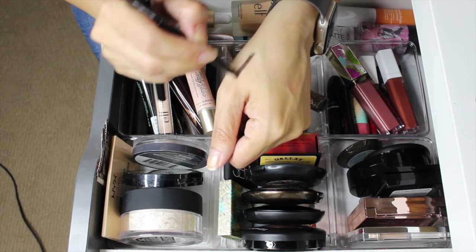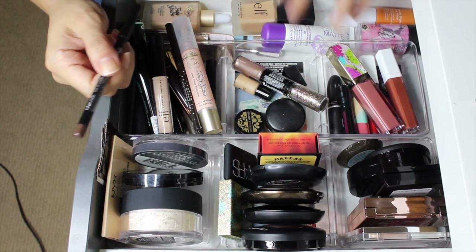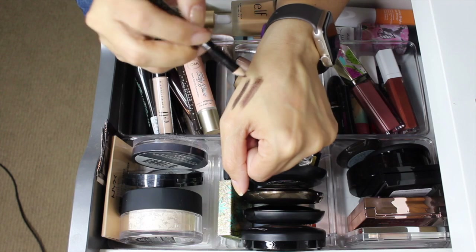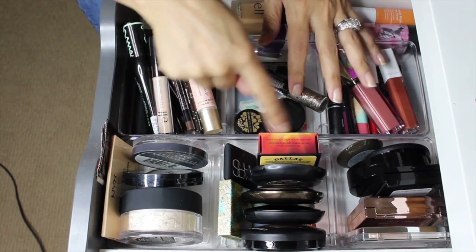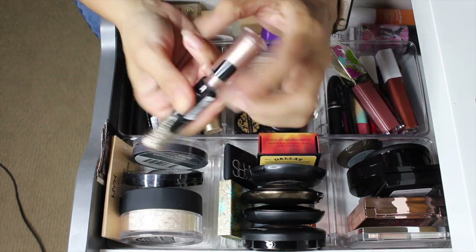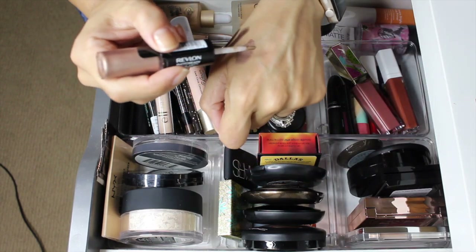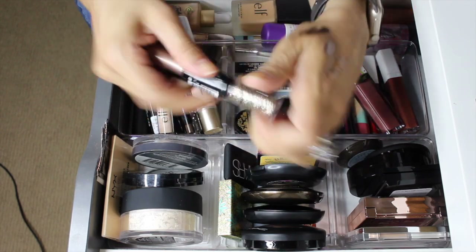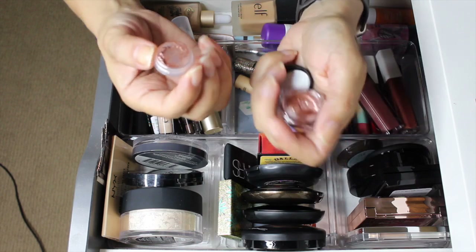For eyeliners: the Stila Smudge Stick in Damsel — it feels a little dry but hopefully I can still smudge it. The OFRA eyeliner in Coffee Bean does need sharpening — it's a lighter brown than the Stila one. For eye shadows, the Revlon Photo Ready Eye Art has a Topaz Twinkle side and a glittery side — I may need a couple layers for full glitter coverage. The Butter London Glazen Eye Gloss in Icing is really pretty and I love these as toppers.